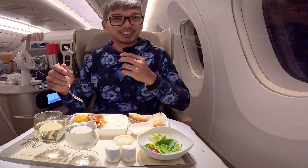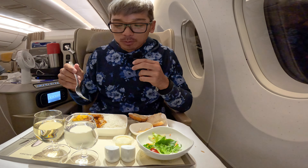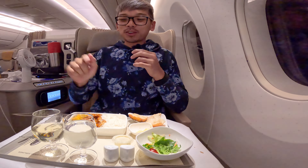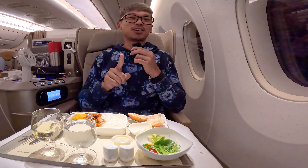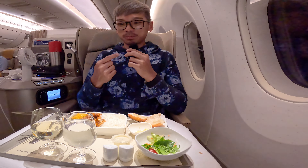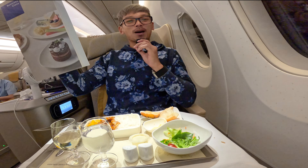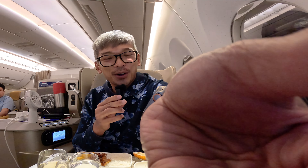I'm going to try the braised chicken now. It smells very spicy. This braised chicken, although it is called Western food, I have to warn anyone watching this video — if you are not Asian, this is going to be spicy for you. It's even spicy for me. You could also order the prawn pasta instead. I think the braised chicken will be too spicy for non-Asians.